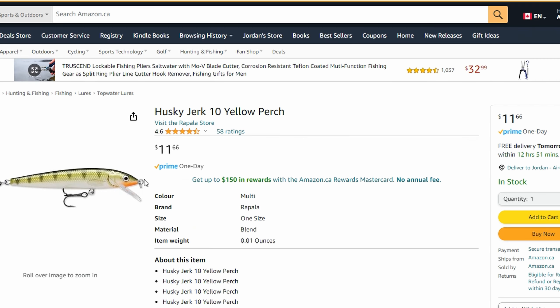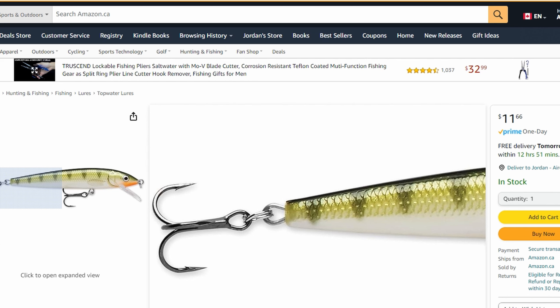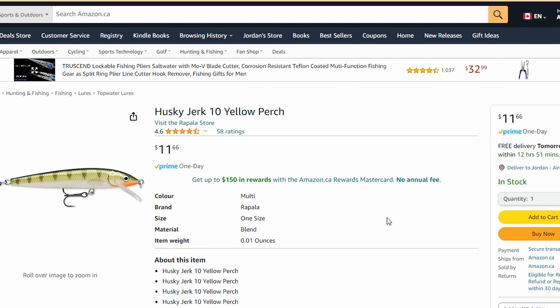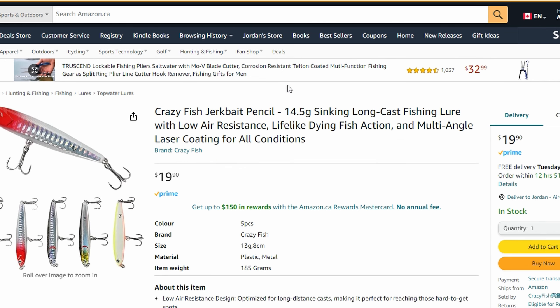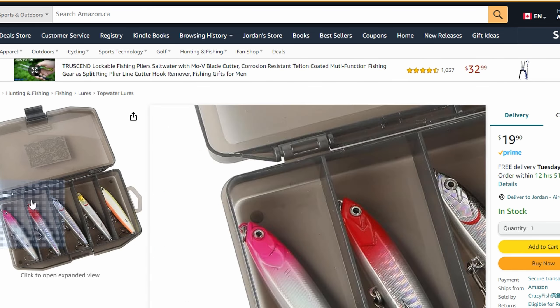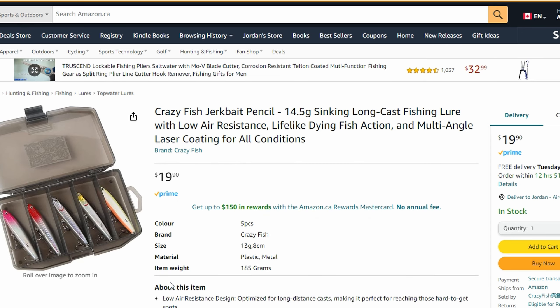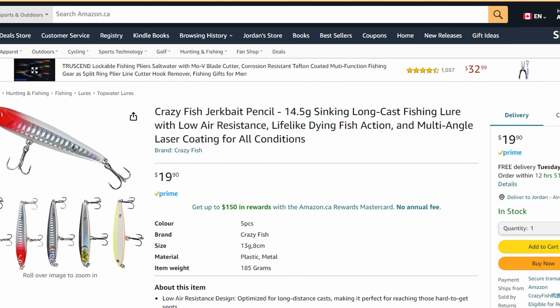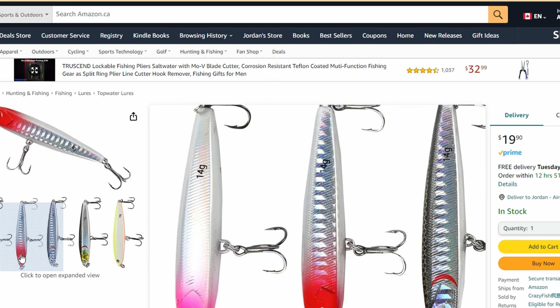Lastly, looking at crankbaits individually, a Rapala runs about twelve dollars — obviously better quality than what you'd get in bulk from Amazon or Dollarama. But here you can get a pack of five pieces for nineteen ninety, so essentially four dollars each. You're not going to beat the dollar seventy-five I paid at Dollarama. You do get different colors and more variety. These appear to be lipless, while the Dollarama ones have a small lip, but essentially it's an equivalency.